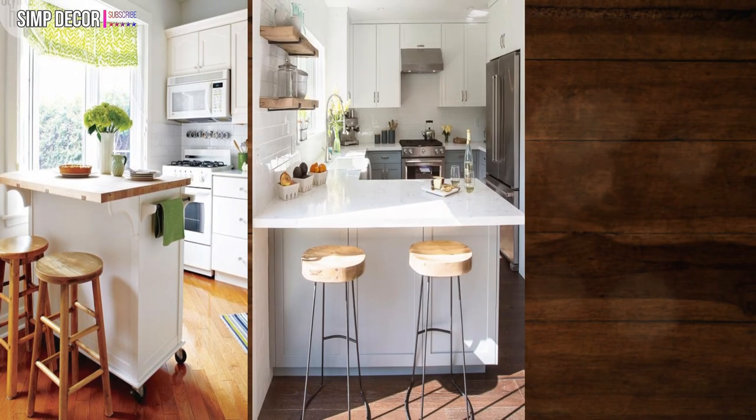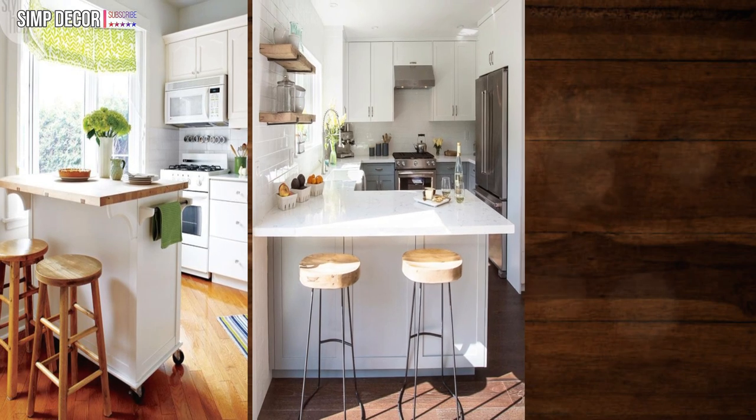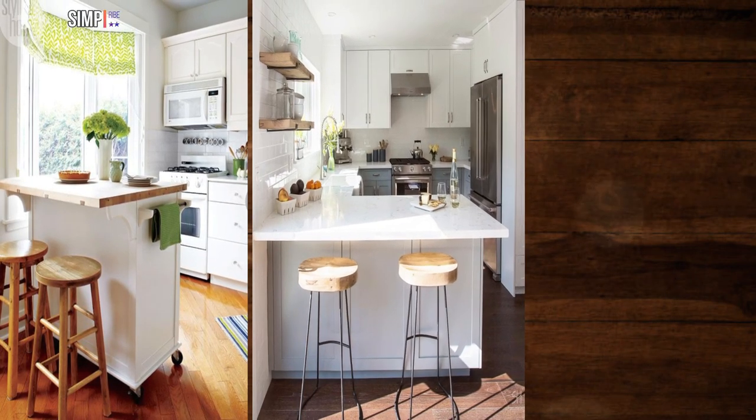32. Say yes to shelves. In this kitchen, the addition of two wood floating shelves above the island creates a bit more storage space.